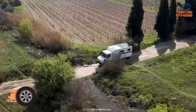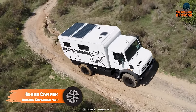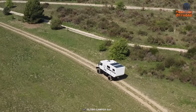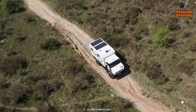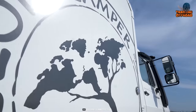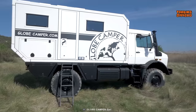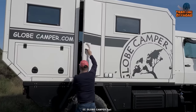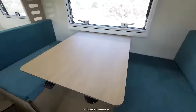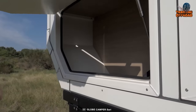This Unimog Explorer 420 is an off-road expedition vehicle built by Globe Camper on a Mercedes-Benz Unimog 420 chassis. The Unimog is a heavy-duty all-terrain vehicle known for its exceptional off-road capabilities and durability, and no exception here. It's a high-end, custom-built expedition vehicle that can be tailored to the customer's requirements — whether for a long-term adventure, a family trip, or a research purpose. As an off-road expedition vehicle, it has ample storage space to accommodate all the necessary gear and equipment for extended trips.